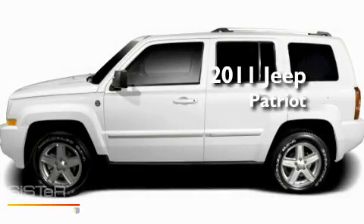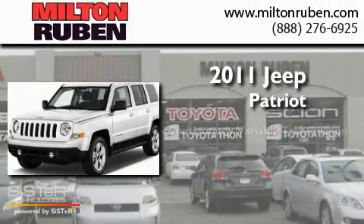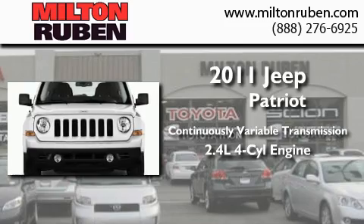This is a brand-new 2011 Jeep Patriot. This crossover has a continuously variable transmission and an inline four-cylinder engine.